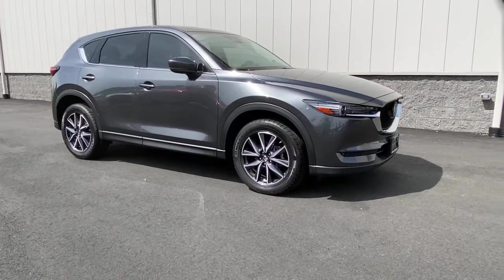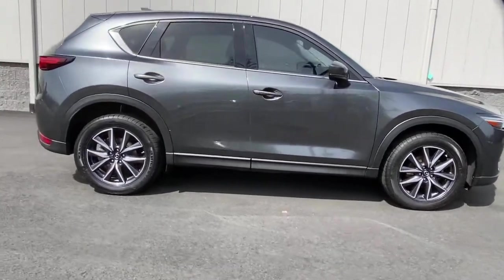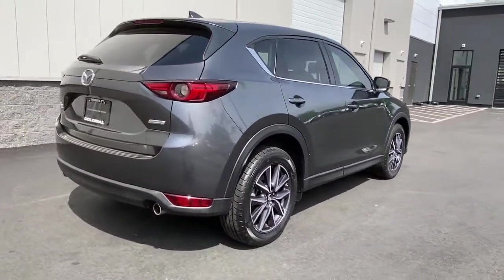Picture yourself in the 2018 Mazda CX-5. With less than 25,000 miles on the odometer, this vehicle provides excellent value.